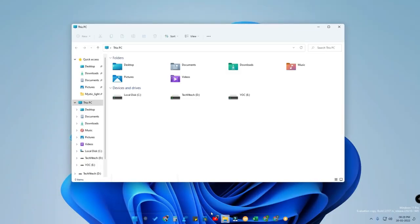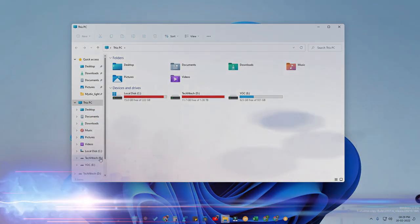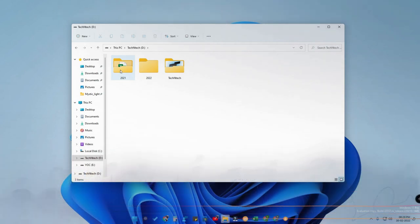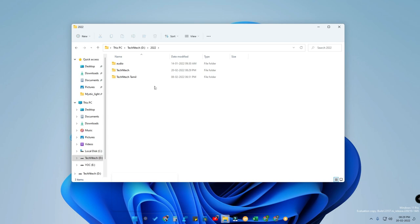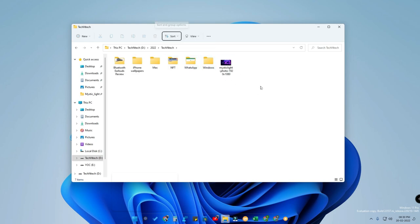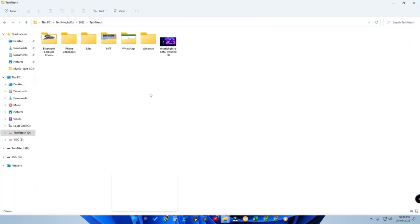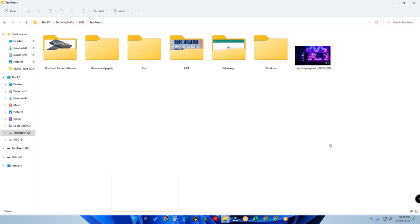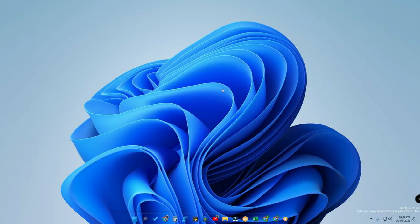Also in File Explorer, there is a new Folder Preview feature. When you go to any folder, you will get a preview of the files inside it. To enable this, click on View and change the icons to Medium. Once you do that, you will see a thumbnail preview of the files inside each folder. This is another new feature in Windows 11 Pro.